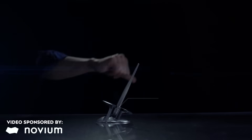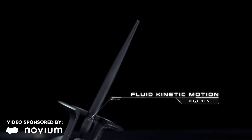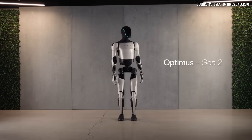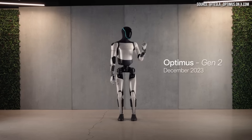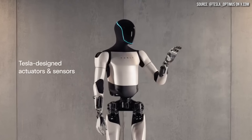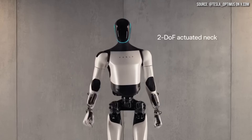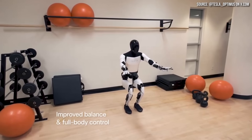This video includes a paid sponsorship from Novium, but I'll talk more about that later. Tesla just released a new video showing off their much-improved second-generation Optimus humanoid robot, and I'm extremely impressed with how much progress Tesla has made since their last demo in late September of this year.